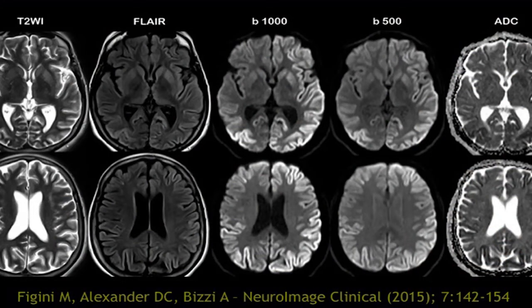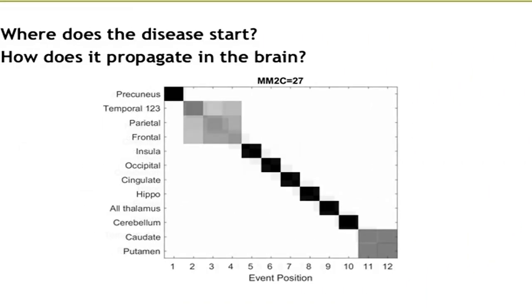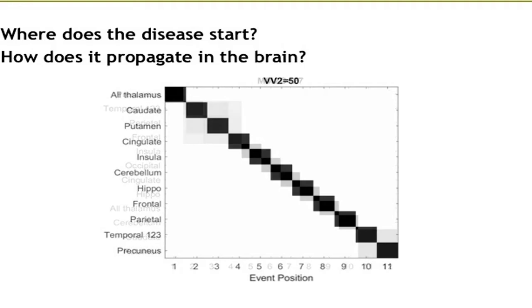We have shown that diffusion MRI is a very sensitive and specific test to detect prion damage to the brain. The Europon model will provide new information by identifying where the disease starts and the path of propagation of the prion within the brain across the different subtypes.